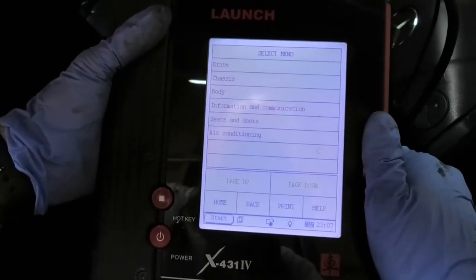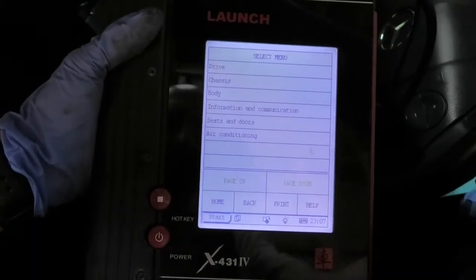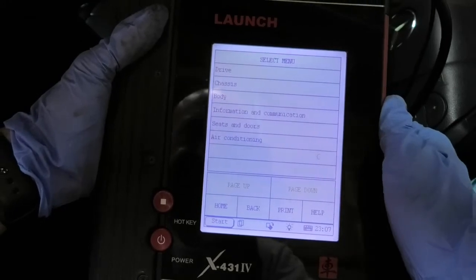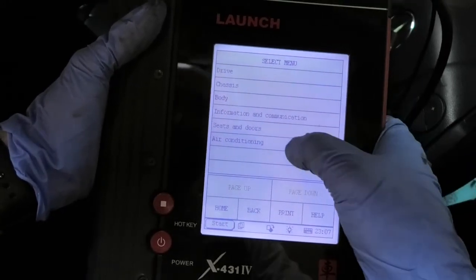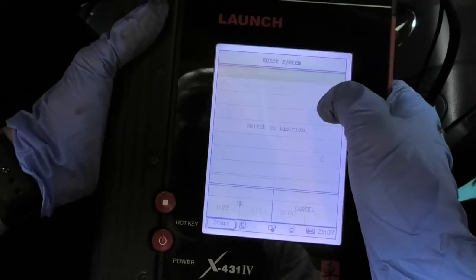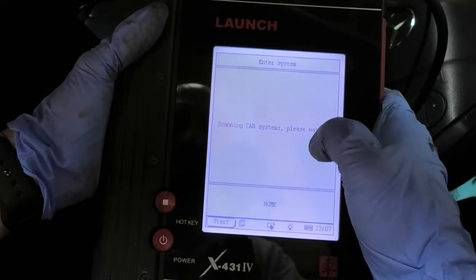I got the car down. I just accessed the menu here — I'm going to start the car. Now we're going to access the air conditioning and just check those values again.